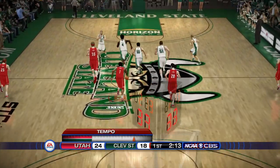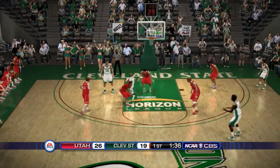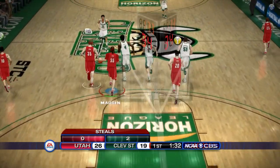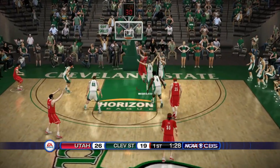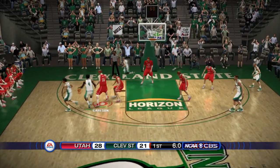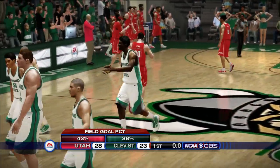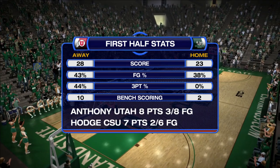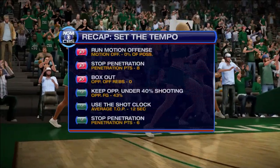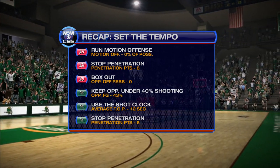Cleveland State gets the ball back with two minutes left in the first half. Coach Dana White tells us to win these last two minutes. Marco Anthony scores — Utah up by seven, 26 to 19. Gabe Madsen then Worcester drives in and sinks the layup — Utah up by nine with eight seconds left. Cleveland State puts up one more shot and it falls — they cut the lead to five going into halftime, trailing 28 to 23.